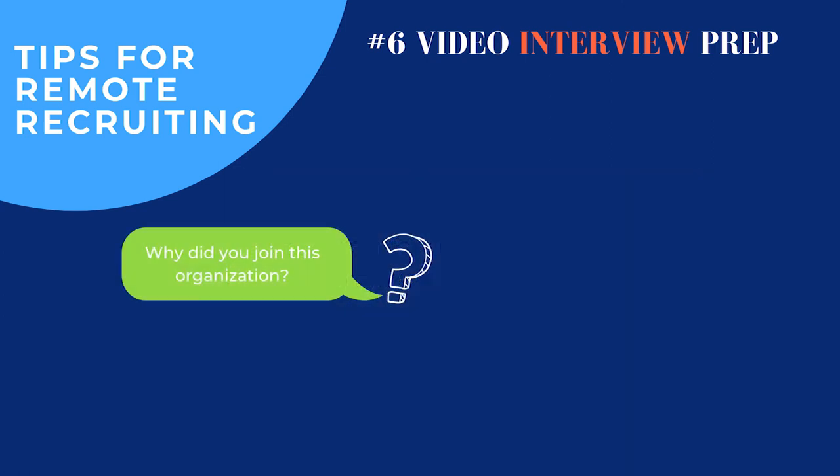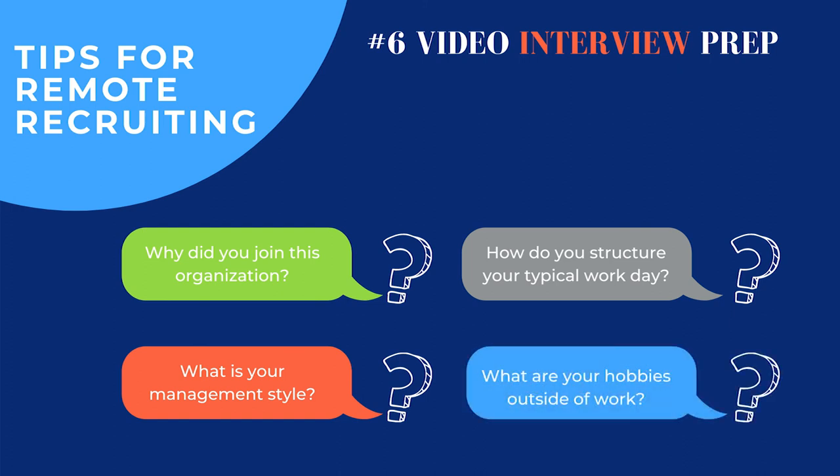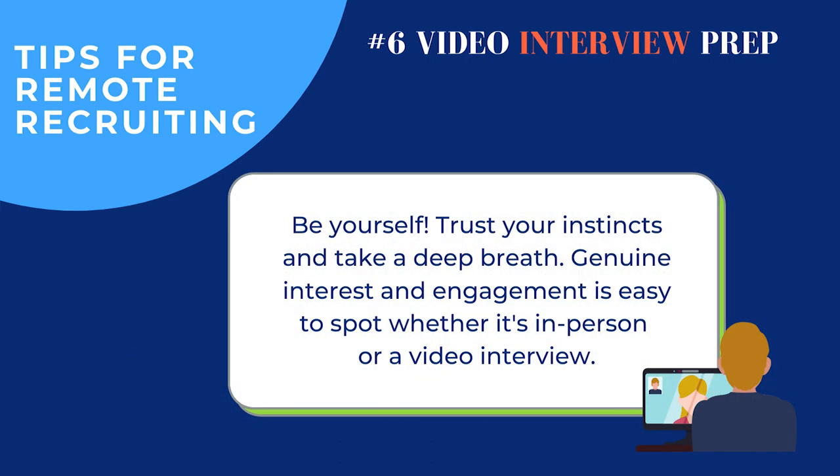Good questions to ask the interviewer include: Why did you join this organization? What has kept you here — what do you like about it that's kept you excited and engaged? What's your management style? How do you structure your typical work day? How has the structure changed in the past few months? And even fun things like interests or hobbies outside of work. At the end of the day, the most important part is to just be yourself. Once the candidate is prepped, encourage them to trust their instincts, take a deep breath, take a walk, smile, and just be themselves — their skills, energy, enthusiasm, and research will all shine through.